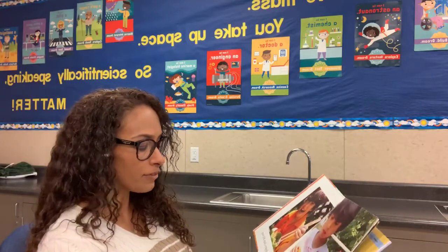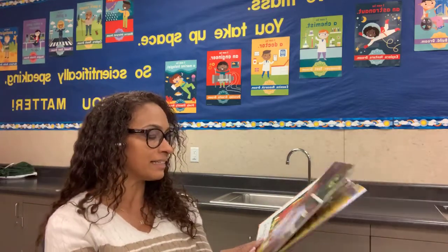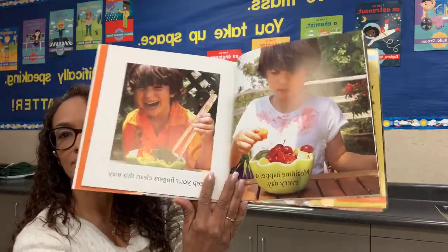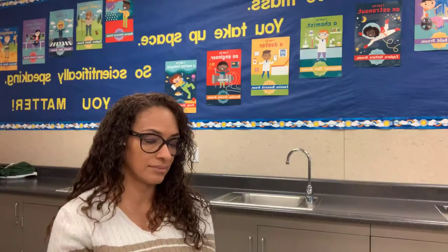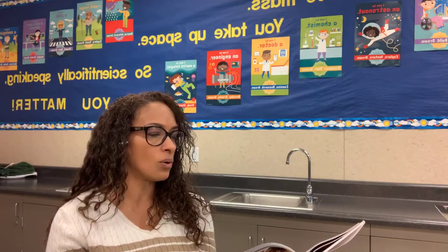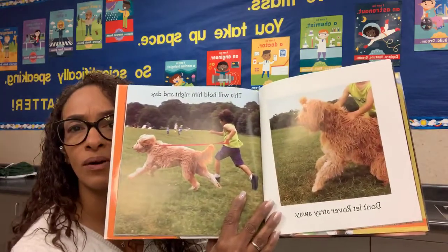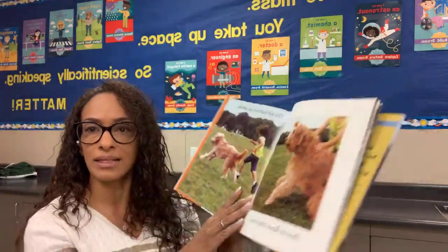Mealtime happens every day — keep your fingers clean this way. Don't let Rover stray away; this will hold him night and day. So what is he using to hold the dog? Looks like a leash.